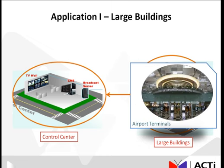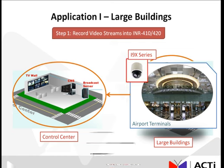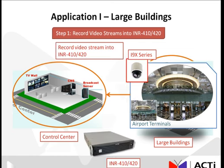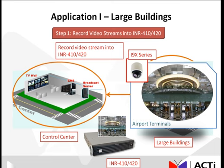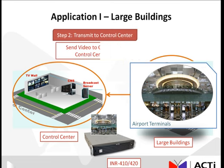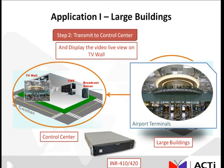Let's take the scenario where the ACTI i9X series high-end speed dome cameras are installed and you want to be able to access the footage back at the control center. In just two steps, this particular goal can be accomplished. First, record the video streams into your INR 410-420. And secondly, transmit the footage back to the CMS in the control center and then display the video live view on the TV wall.